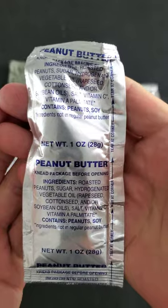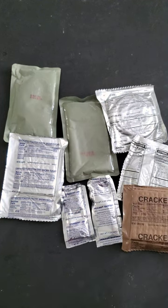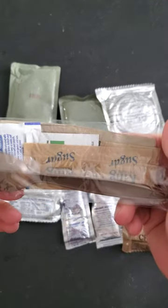Package of strawberry jam. Package of peanut butter. Package of MRE crackers. And accessory pack.